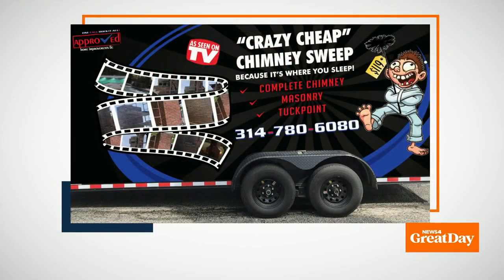James tells us that a job like that typically takes about two days. He also says that if you spend just a few hundred dollars sealing your brick every ten years or so, you can save yourself the expensive tuck pointing. Those are just a couple of the many services they offer. Call Approved Home Improvements at 314-780-6080.